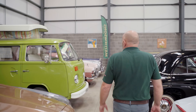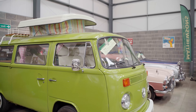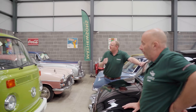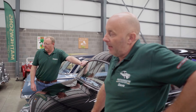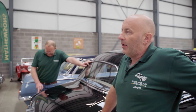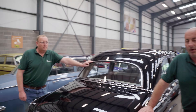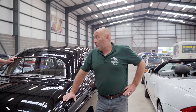We get offered probably around twenty VW campers a week — from early ones to later ones. I say no to mainly overpriced ones. If I get offered twenty a week, I must by default say no to nineteen, because we only have two or three. Mainly due to money and condition.